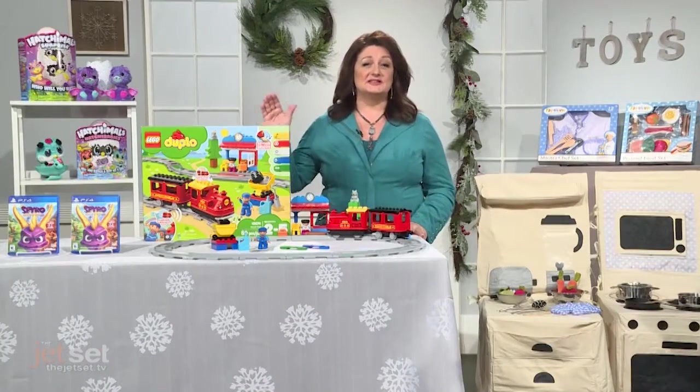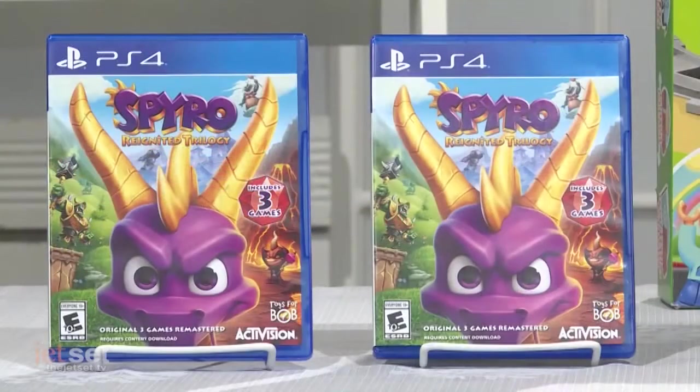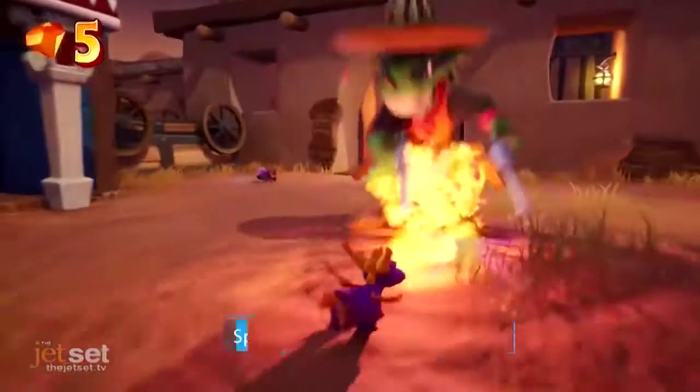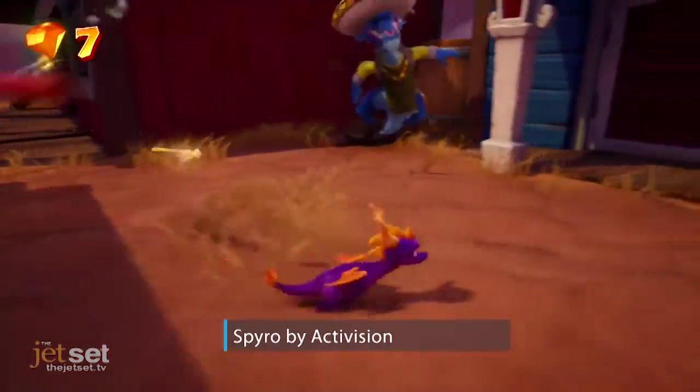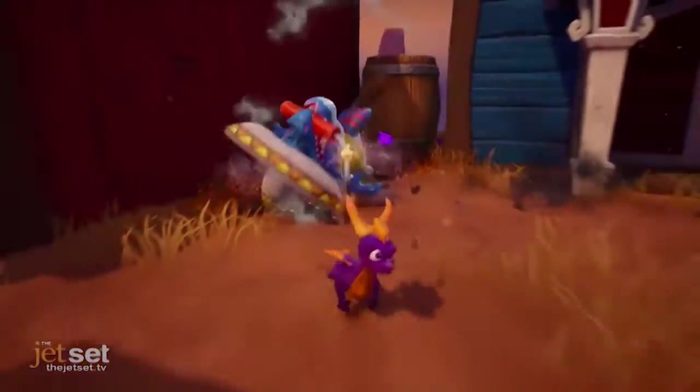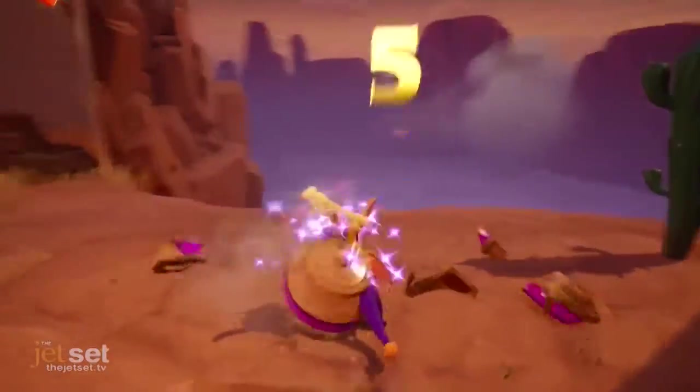Activision just released Spyro Reignited Trilogy to celebrate the 20th anniversary of Spyro. Remastered in HD, it lets players rediscover the adventure found in the classic video games with a modern-day twist. With three games in one, you can explore over a hundred levels of the Spyro games you know and love.